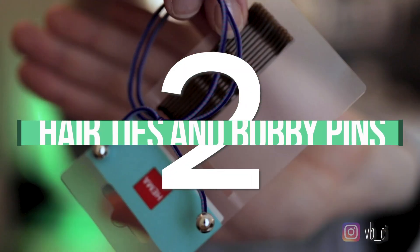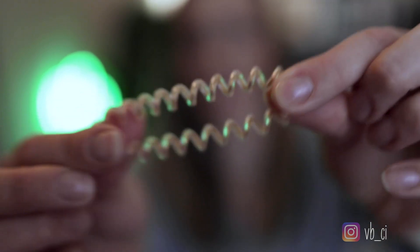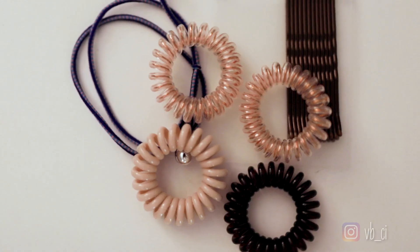Next up, not quite so silly but a little bit more practical: hair ties and bobby pins. You can never really have too many hair ties and bobby pins as a player because they get lost, they get left in places, they fall out of your bag. So they're always a good stocking stuffer idea.